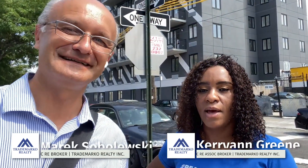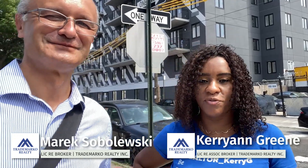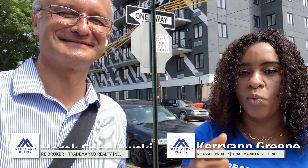Hi everyone, this is Marek and Kerry with Trademark Realty. Today we're coming to you from East New York, Brooklyn, with a brand new listing located at 98-114 Berrymont Street in Brooklyn, New York.